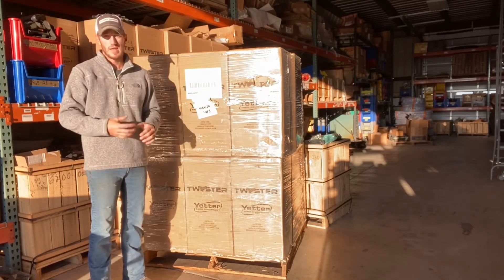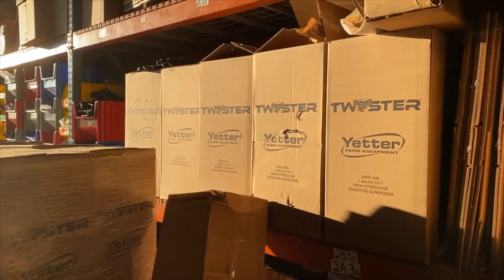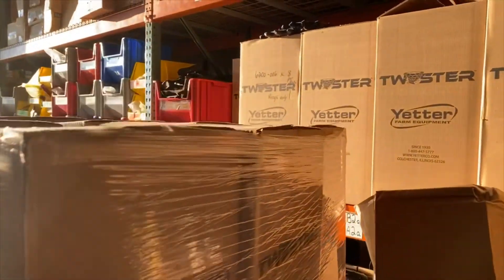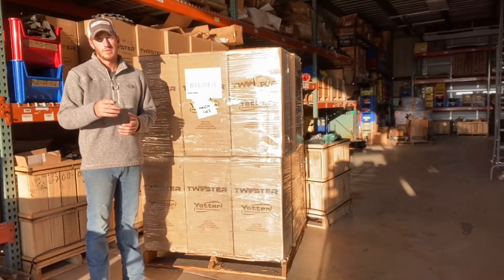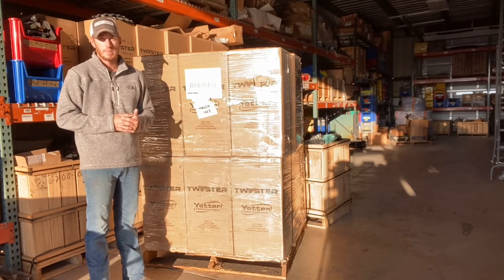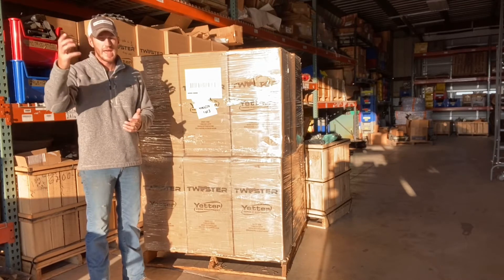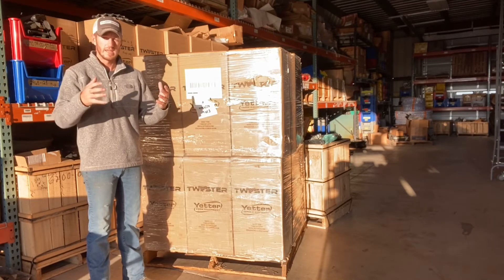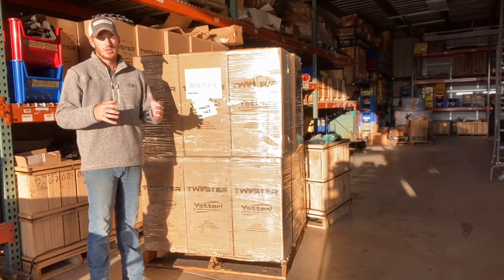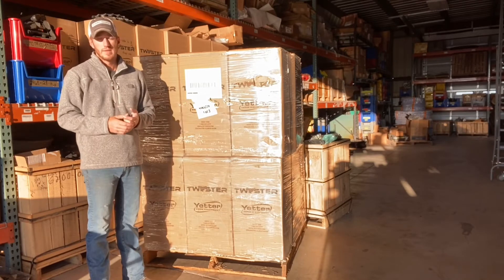What we're working towards here at Fennig Equipment is stocking up to keep up with your guys' demand. Last year, unfortunately, we ran out of these closing wheels around February, right around the Louisville Farm Show time frame. We're working hard to not let that happen again. Another way that you can think ahead is — right now, today is early to mid-August — right now is a great time to order your Yetter poly spike closing wheels to make sure that you get them in time.